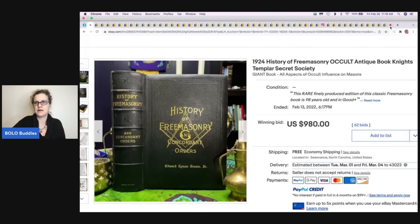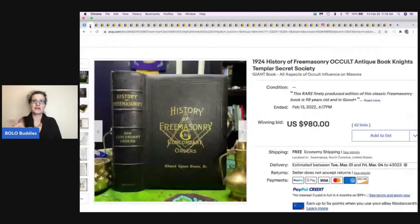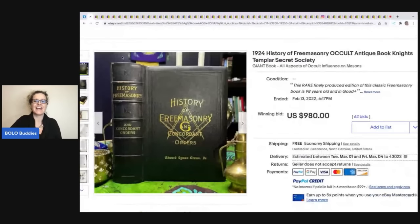All right, I have 50 BOLOs coming your way! I've literally recorded a whole video before and forgot to put the screen share on — awful. So, the first item is a 1924 History of Freemasonry occult antique book, Knights Templar secret society. This sold auction-style on eBay for $980.